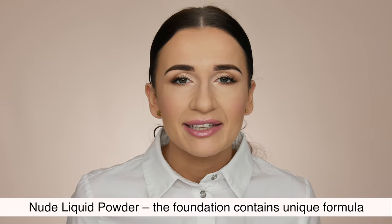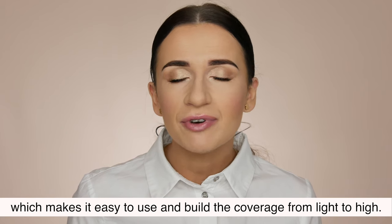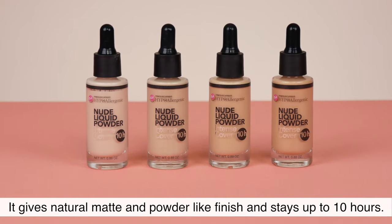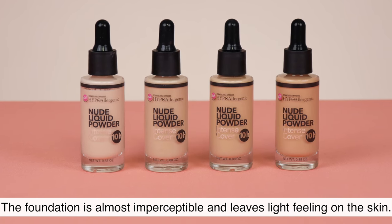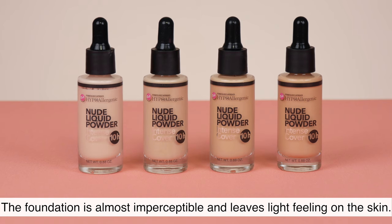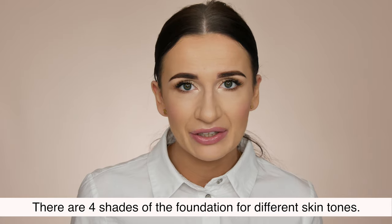Nude Liquid Powder. The foundation contains a unique formula which makes it easy to use and build the coverage from light to high. It gives a natural matte and powder-like finish and stays up to 10 hours. The foundation is almost imperceptible and leaves a light feeling on the skin. There are 4 shades for different skin tones.